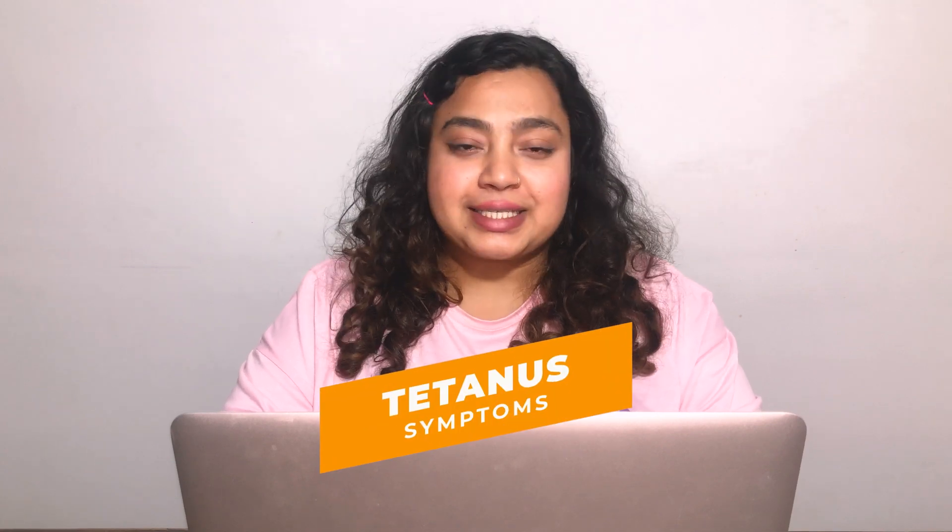Hello everyone, this is Dr. Nanya. Welcome to my channel. In today's video we'll be talking about symptoms of tetanus. Before beginning this video, I'd like you to subscribe to my channel so that I can share all the valuable and useful information with you.